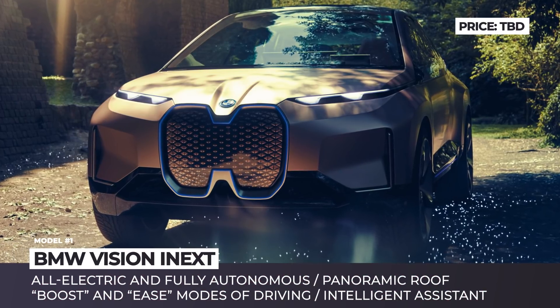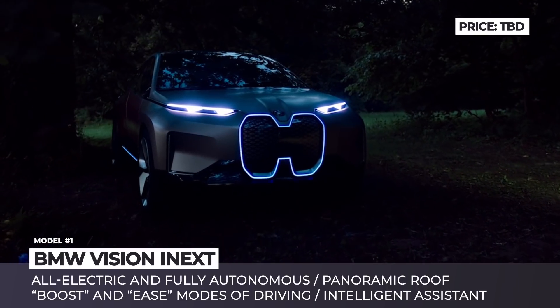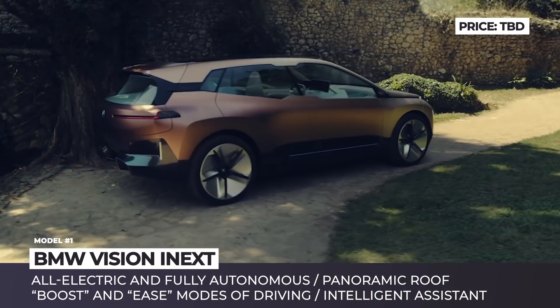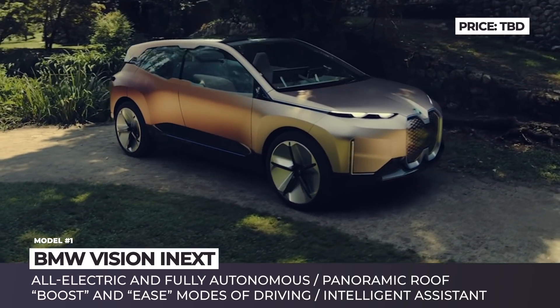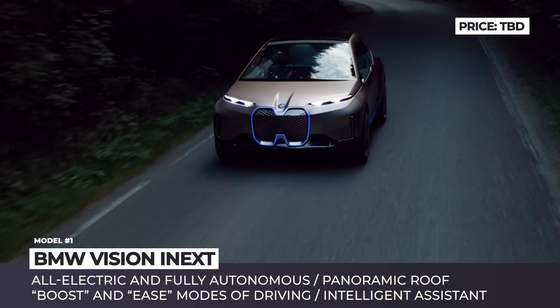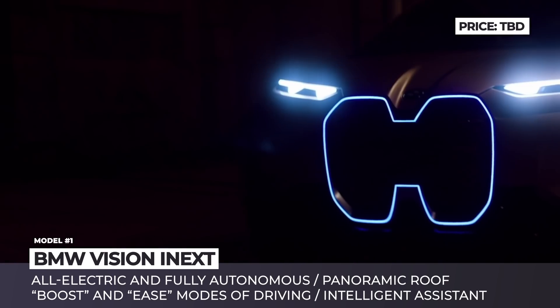BMW Vision i-NEXT: The Vision i-NEXT is the all-new electric concept SAV by BMW, which is expected to enter the market in 2021 as the company's technological flagship vehicle. It has a modern exterior design with its windshield seamlessly blending with the panoramic roof. Its restyled double kidney grille is blanked off, serving as a panel for the car's sensors. The concept allows the driver to choose between two driving modes: boost and ease.